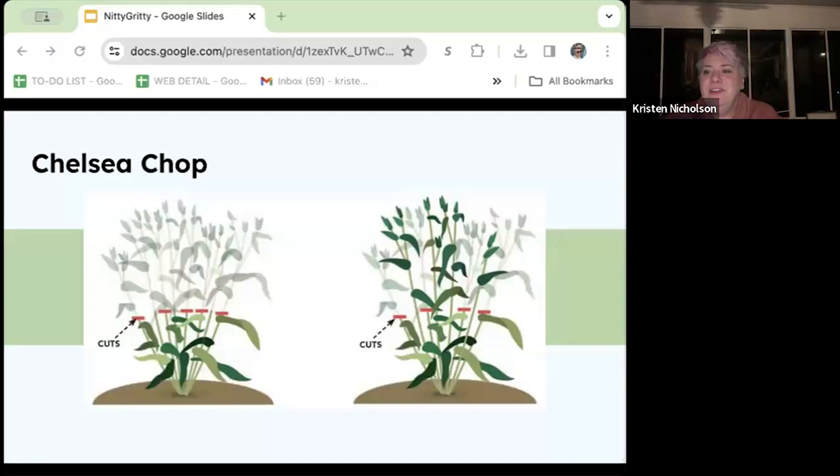Another concern about native plants is how tall some of them can get and how easily they might flop over. One easy way to manage this is a practice called the Chelsea chop. This is named because of its timing — it's generally done end of May into June, around the time of the illustrious Chelsea flower show. The idea is simple: let the plants grow through the spring, then before they're setting flower buds, chop them down about halfway or to a third of their height. This will spur new plant growth and you should end up with stockier, fuller plants. This process is especially useful for milkweed plants.